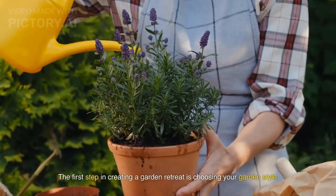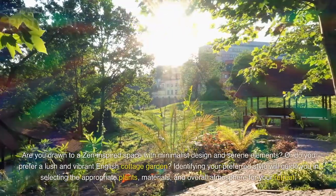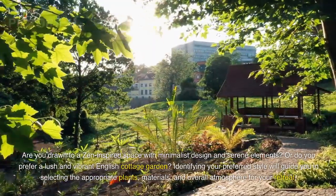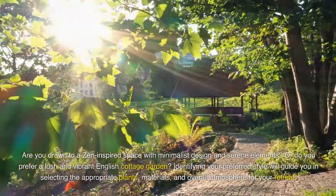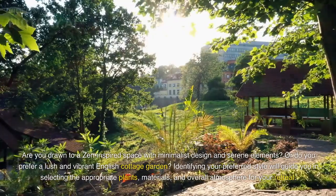The first step in creating a garden retreat is choosing your garden style. Are you drawn to a zen-inspired space with minimalist design and serene elements? Or do you prefer a lush and vibrant English cottage garden? Identifying your preferred style will guide you in selecting the appropriate plants, materials, and overall atmosphere for your retreat.